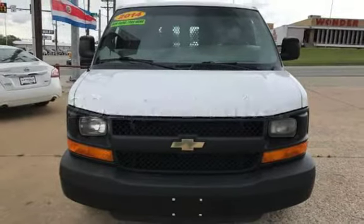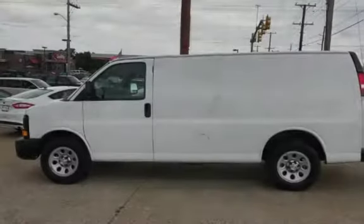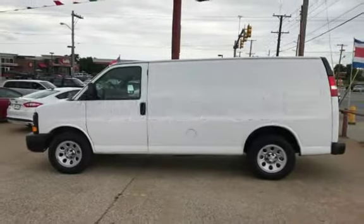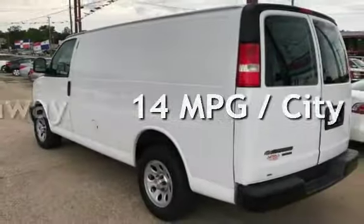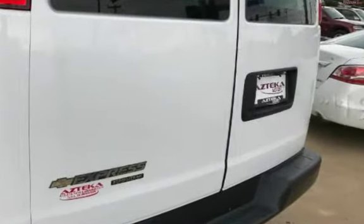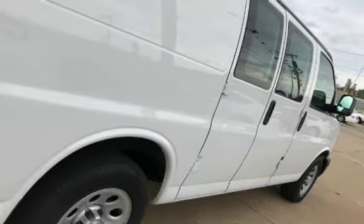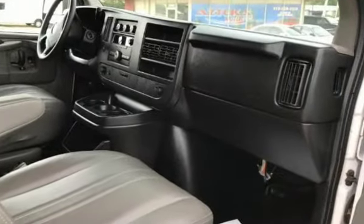This Chevrolet has less than 233,000 miles on the odometer. Estimated fuel economy for this vehicle is 14 miles per gallon in the city and 19 miles per gallon on the highway. This three-door van has a six-cylinder, 4.3-liter V6 engine, with rear-wheel drive and an automatic transmission.